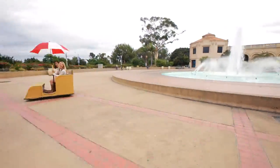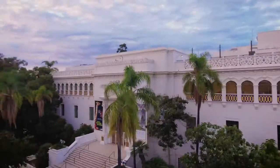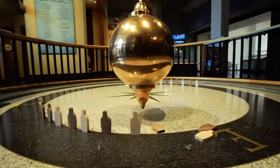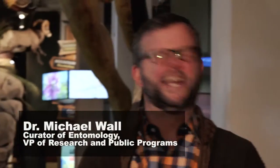We had to spring for this nifty little electric cart to get us there in style. Inside the Nat are five floors of exhibits, but we're here to take a look behind the walls. That's where resident entomologist Dr. Michael Wall comes in.